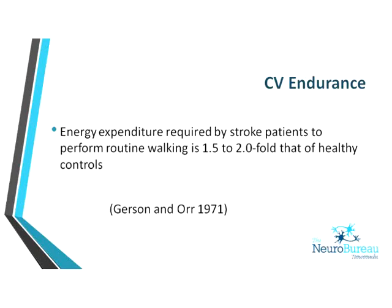In clinics where we fit devices or orthoses, we looked at the energy expenditure of walking. For a stroke patient to walk, their energy expenditure is considerably greater than for a healthy person, and this only compounds the problem.